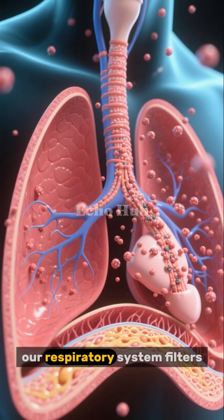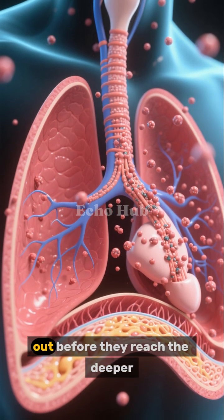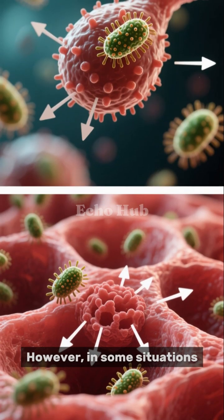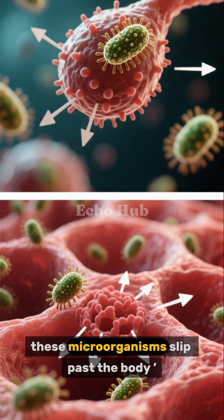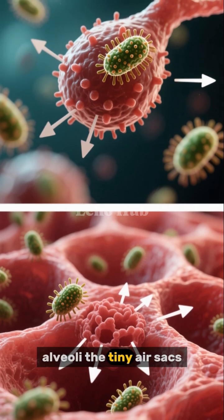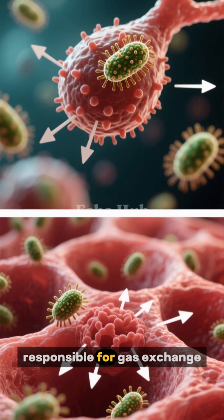Most of the time, our respiratory system filters these particles out before they reach the deeper parts of the lungs. However, in some situations, these microorganisms slip past the body's defenses and enter the alveoli — tiny air sacs responsible for gas exchange.